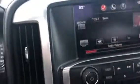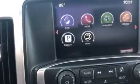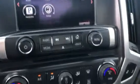108,000 miles on the vehicle. It does have AM/FM, backup camera, dual climate control, and USB.